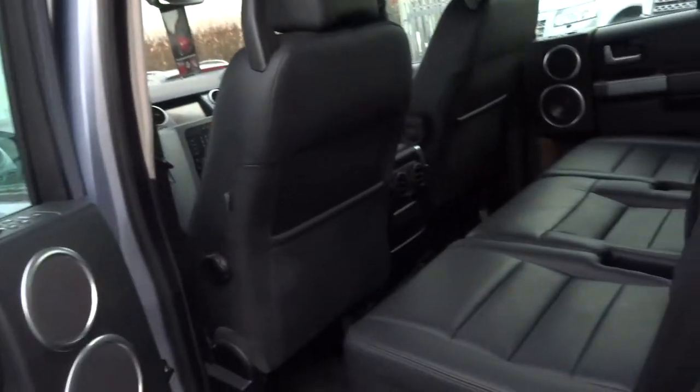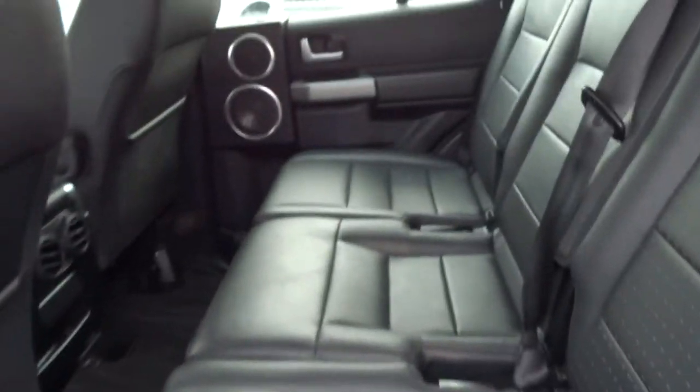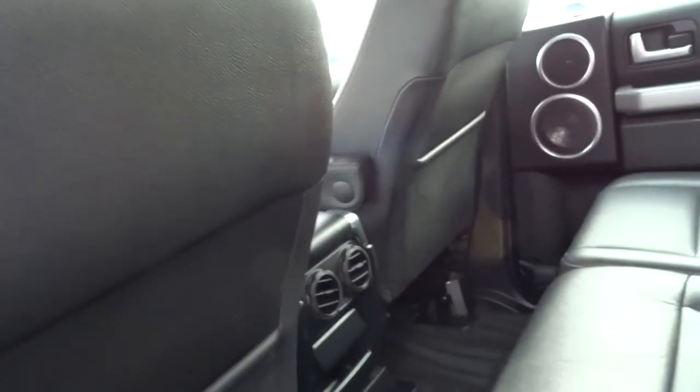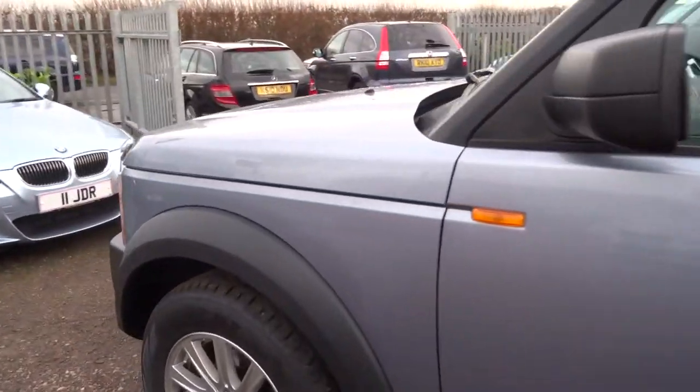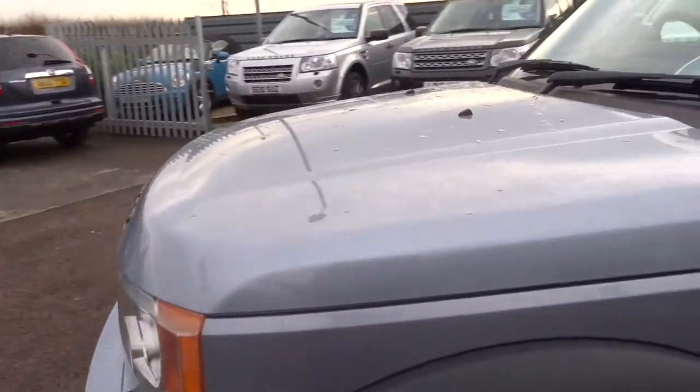Full leather interior — you can see in the back there are no marks in the seats. There's ventilation for the rear middle passengers. Coming around to the front of the car, this is a two-owner car.